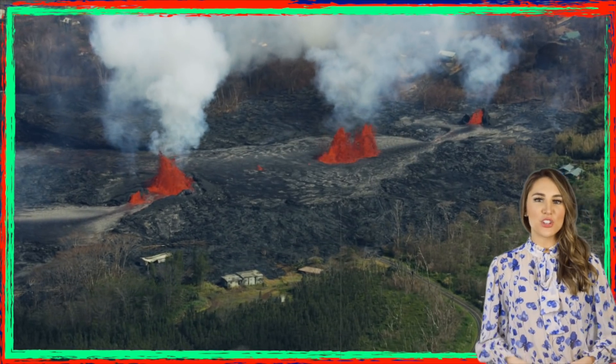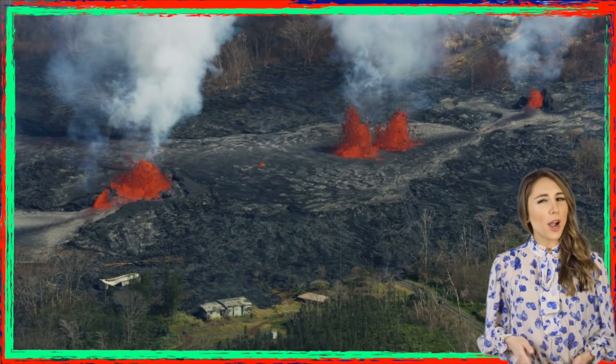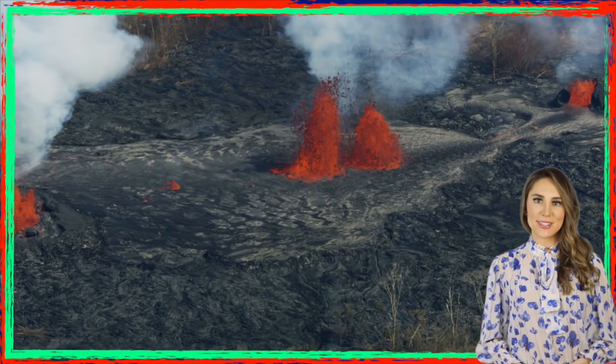Hey guys, it's me, weather reporter Allison Marie for Aurora on Earth, bringing you an aerial view of open fissures of red-hot magma as it pours from the Earth's crust, destroying property and landscape. In this video, we can see a river of lava flowing and then solidifying into rock in Hawaii in the United States.